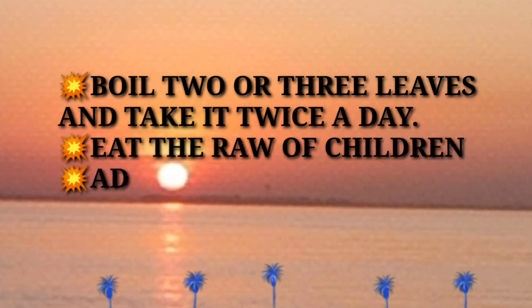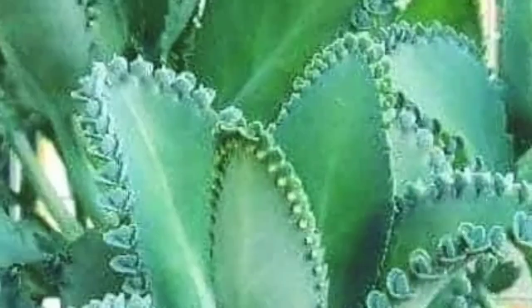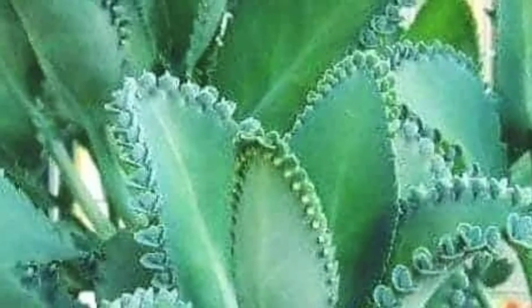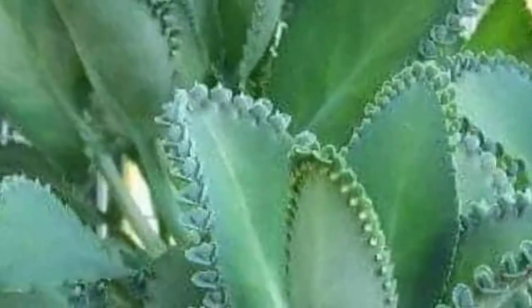The process is: boil two or three leaves and take it twice a day. For children, add two leaves to fruit juice. That is the way how you use the Kalanchoe. I hope you learned something from the Kalanchoe plant.